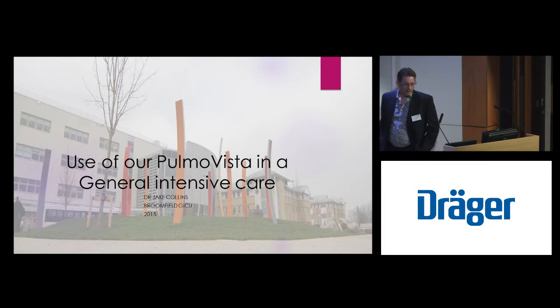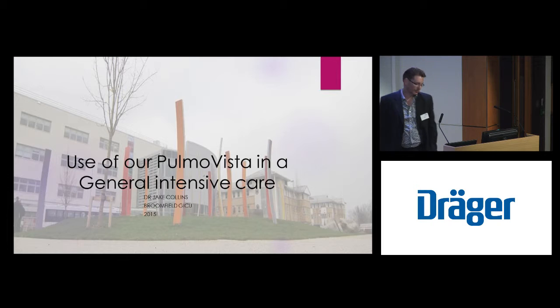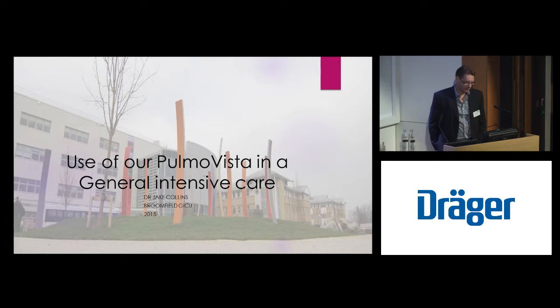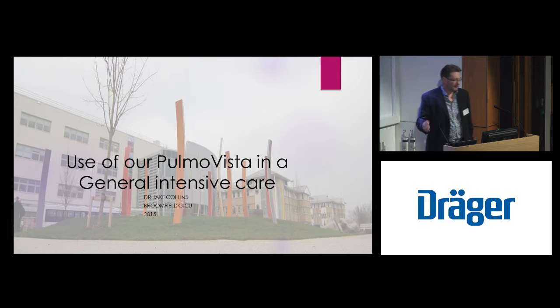Good morning, very pleased to come and talk to you all. I'm going to follow on from Inez's talk. I work in Broomfield which is in Chelmsford. We've had the fortune to have the money to buy a Pulma Vista, which is the only current marketable device which shows EIT measurement. I'm going to hopefully describe how we as working jobbing clinicians use this technology, and I am a big fan.